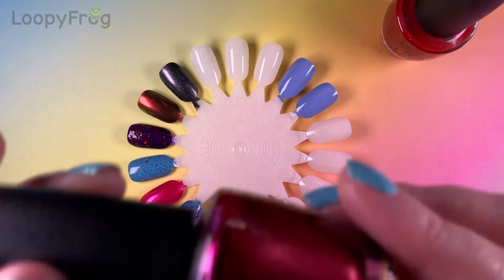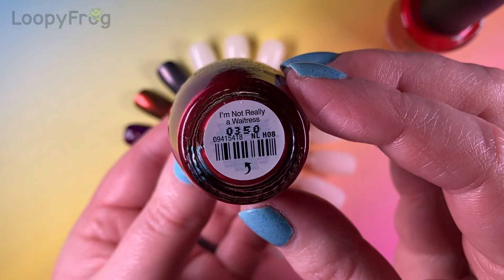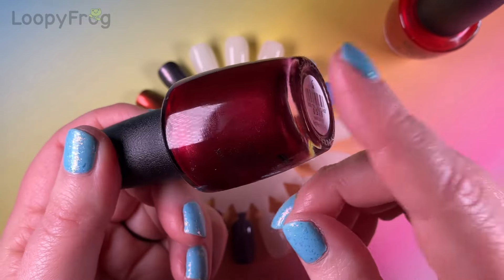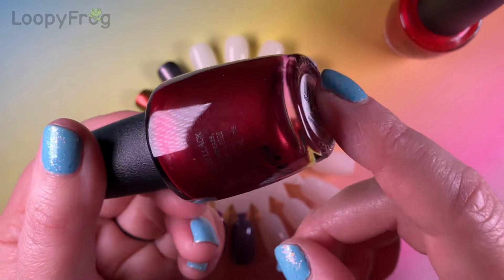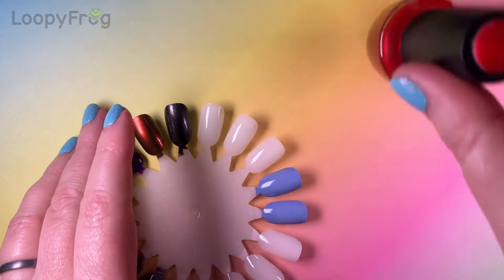My second red is OPI I'm Not Really a Waitress. This is such a sexy red — described as a vivacious Chianti. And it's got a lovely shimmer in it as well. So let's start off with those two reds.